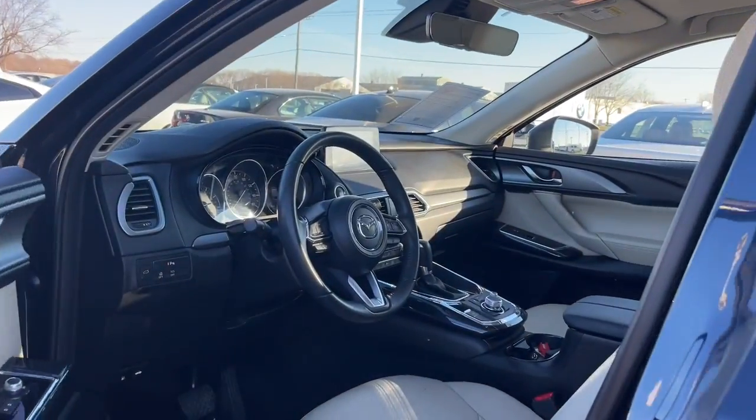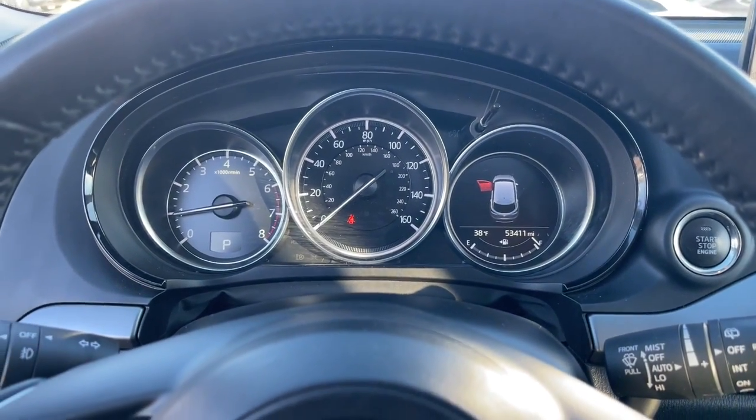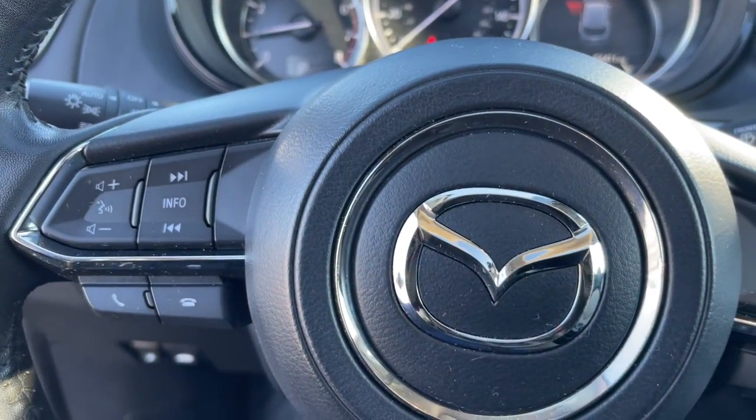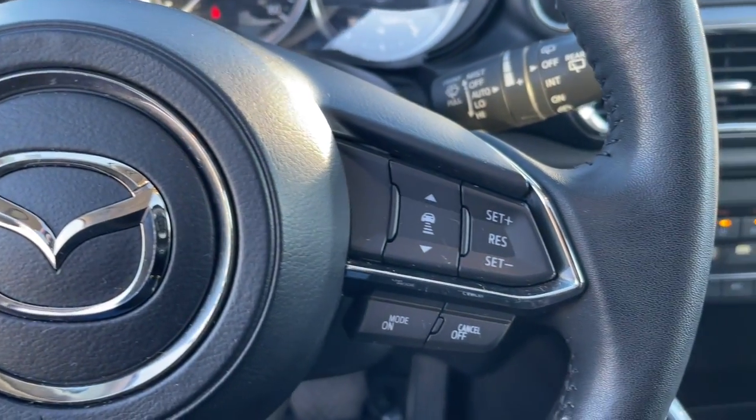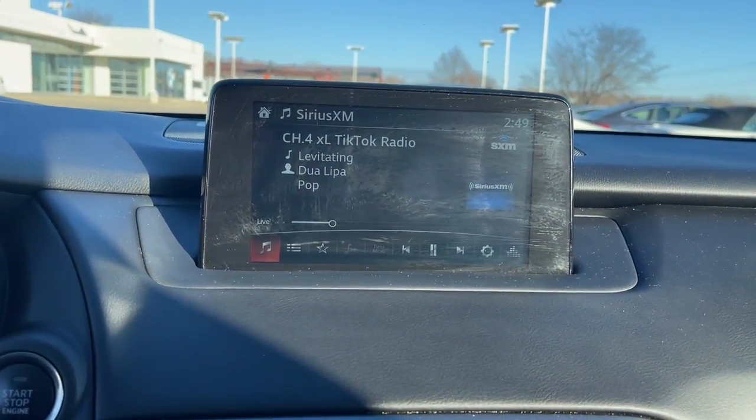Three rows of seating, above-class interior materials and design, flexible layout, advanced safety features, and handsome looks are all on board so you can relax and enjoy whatever the road has in store. These are just some of the great options this vehicle comes with.